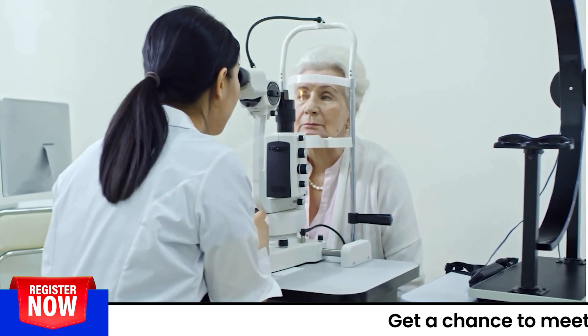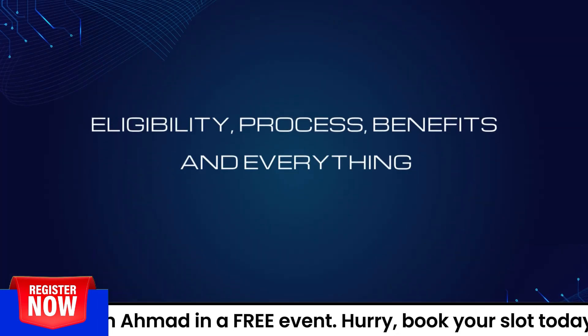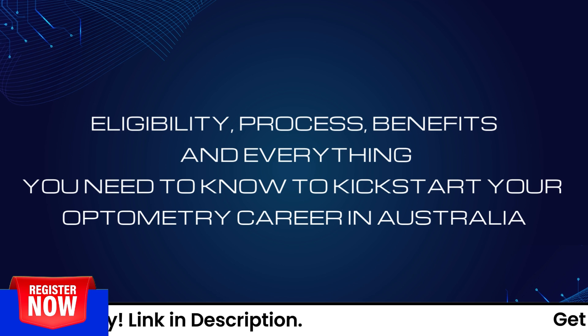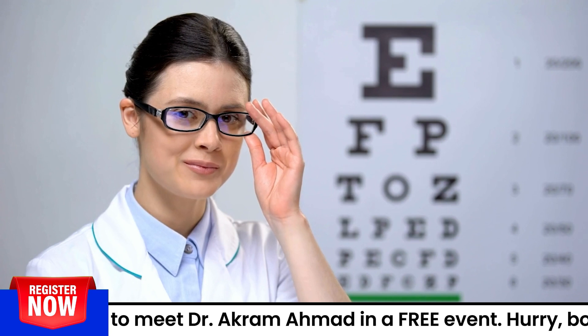Have you ever dreamt of working as an optometrist in Australia? If yes, then this video is the only resource you need. Hello everyone — today we will shed light on the eligibility process, benefits, and everything else that you need to know to kick-start your optometric career in Australia.